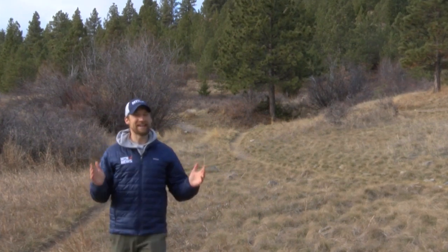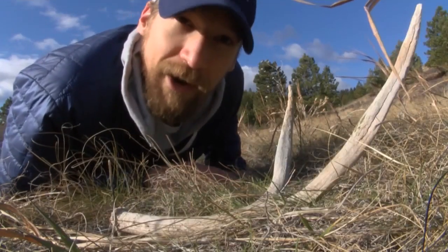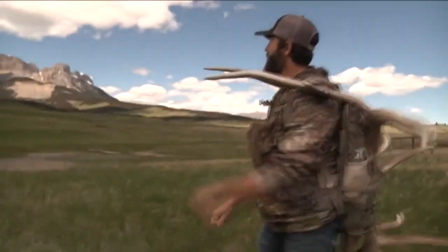Spring has certainly sprung, and a lot of us are taking advantage of the weather by getting out into the mountains. But there is a group of us who aren't just enjoying the scenery — we've got our eyes to the ground. Looking for sheds is an annual tradition for many of us here in Montana.